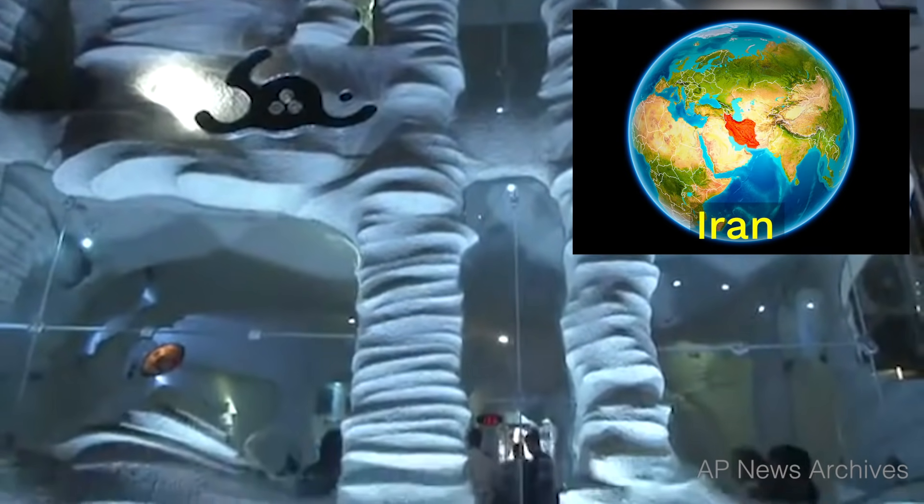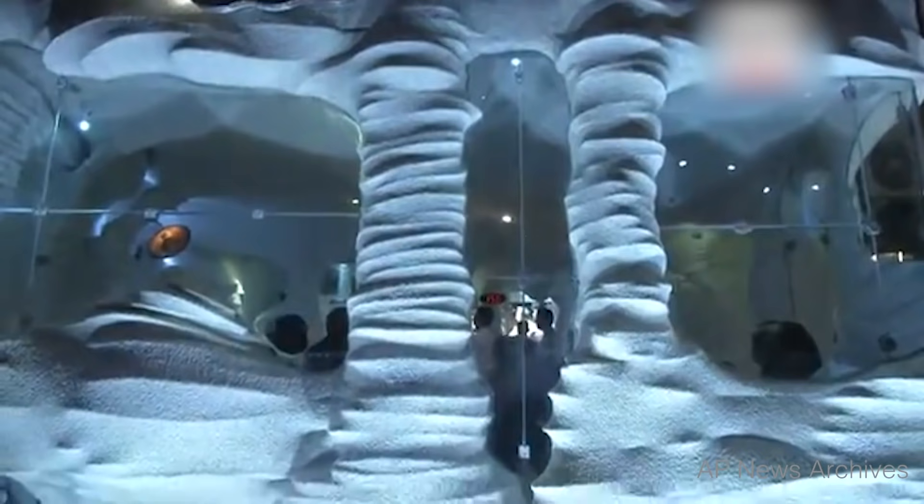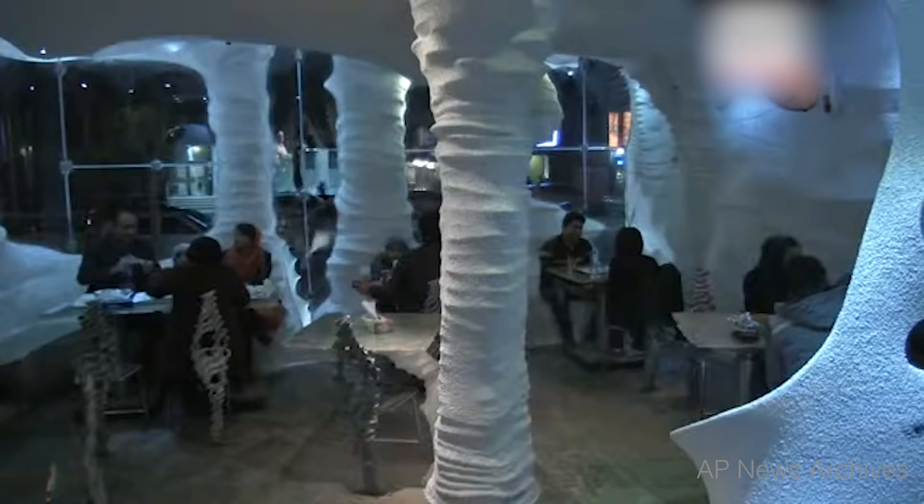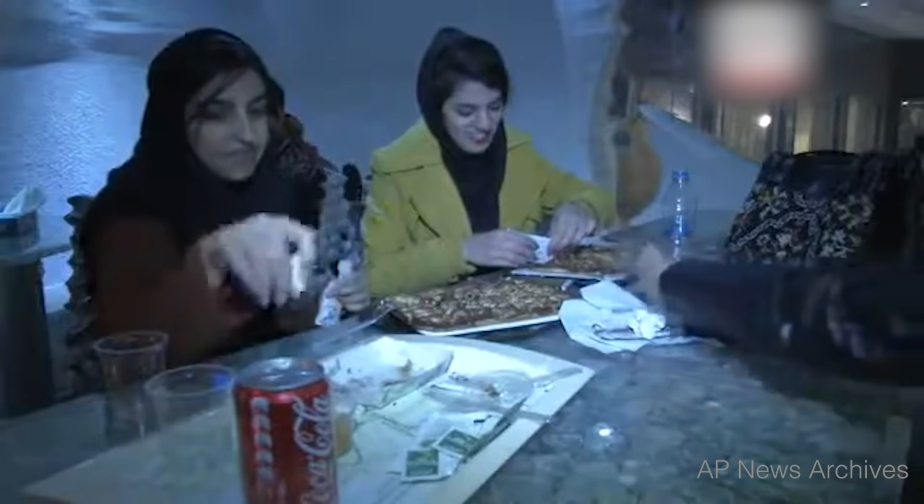Check out this building located in the country of Iran. The people who designed this building were inspired by the beauty of underground salt caves. They made this entire restaurant out of salt, much of which comes from a nearby salt mine.